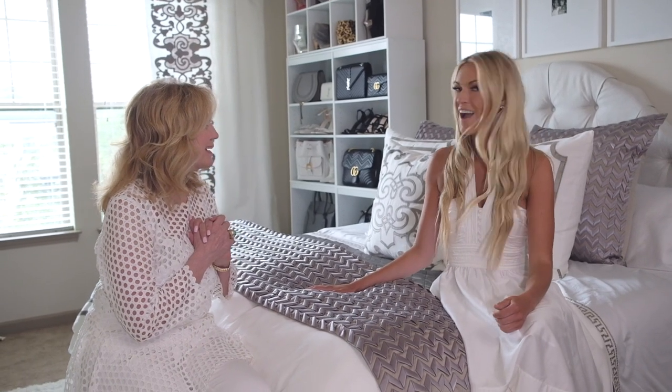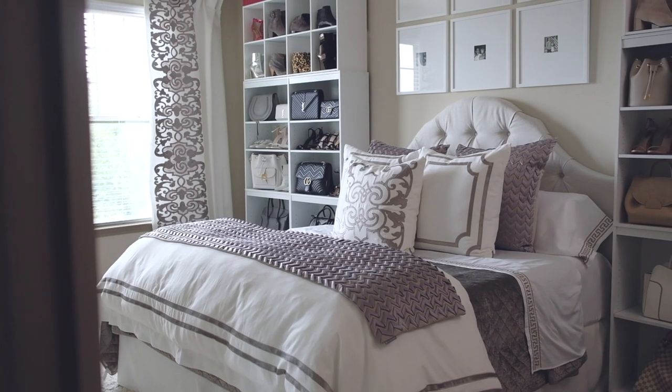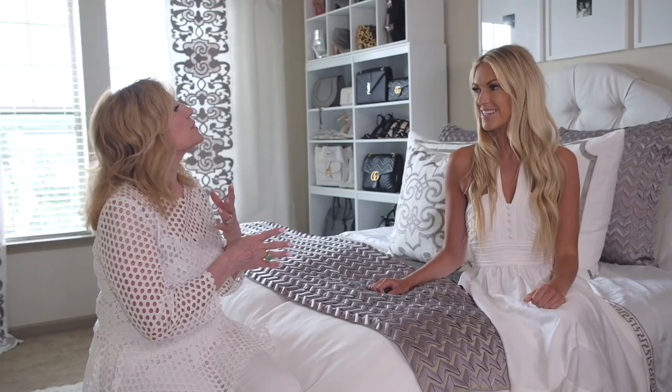Here we are. I am loving it. What do you think? I absolutely love it. It's gorgeous. It's everything I dreamed of. It's even more beautiful in person and I'm just so excited that it's mine. Your room is completely changed.